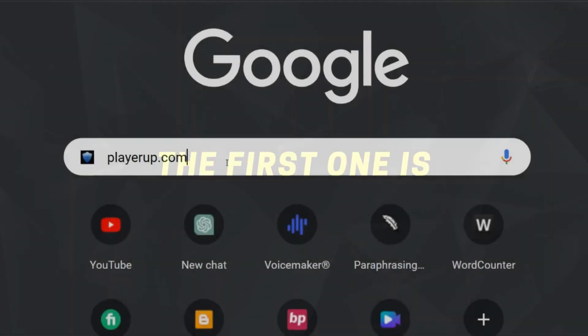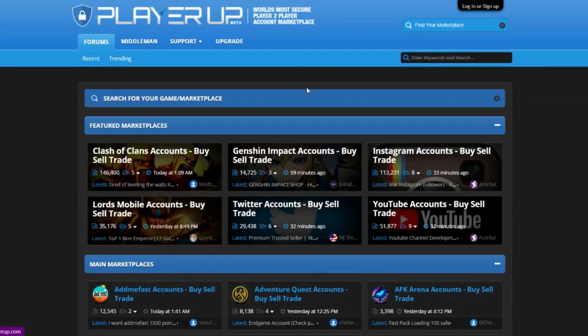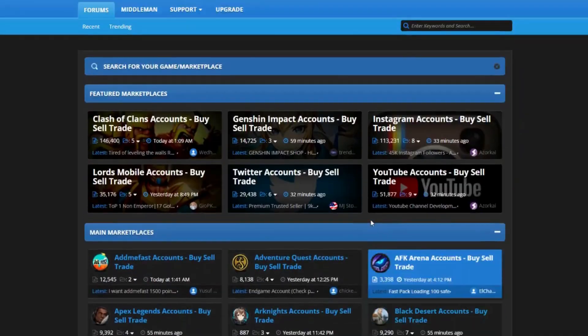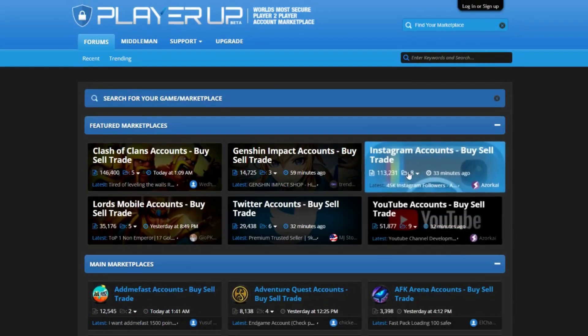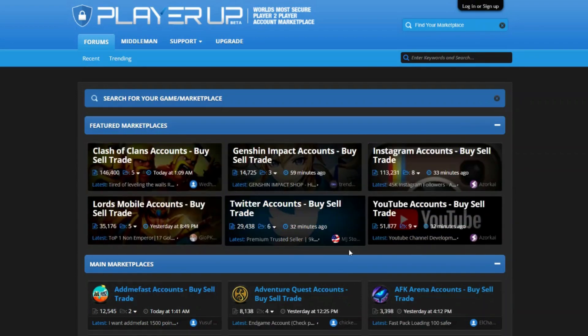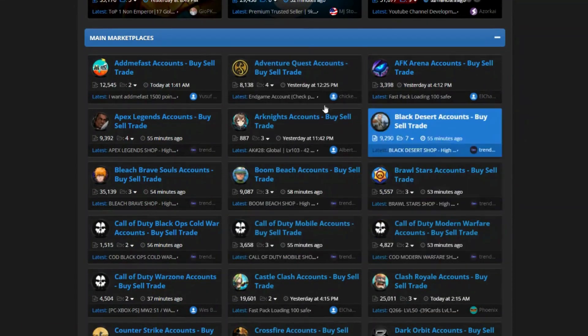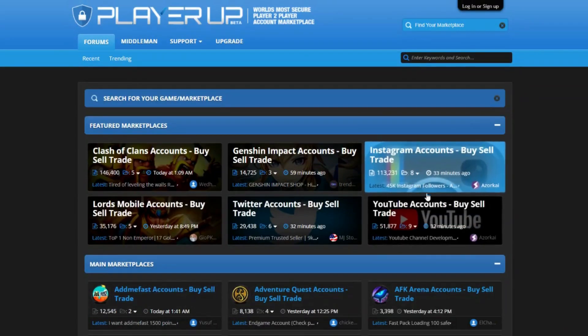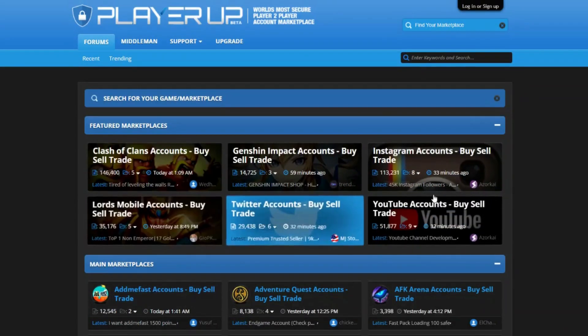The first one is playerup.com. It is a place where people can buy and sell different things related to games and social media. You can buy things like Instagram or other social media accounts for as low as $20 or $30 and try to get more followers so that you can sell them for more money, usually around $50 to $100. You can also sell accounts that you already own to make some extra money through PayPal. It's a place where you can buy, sell, or trade things related to games and social media to make some money.